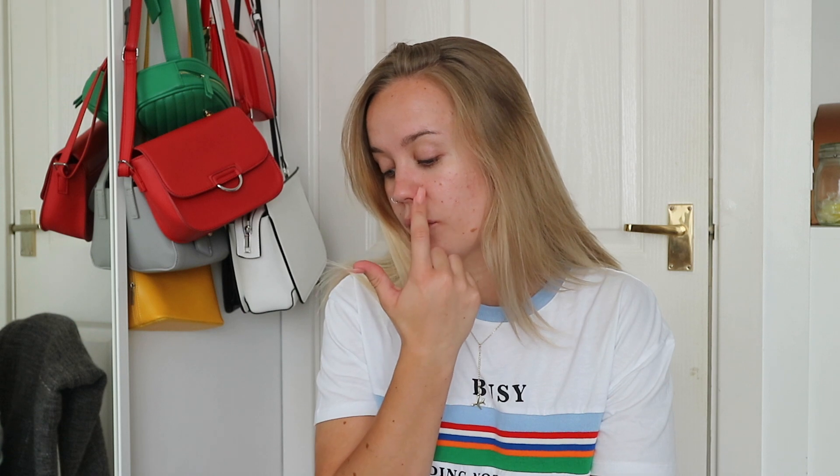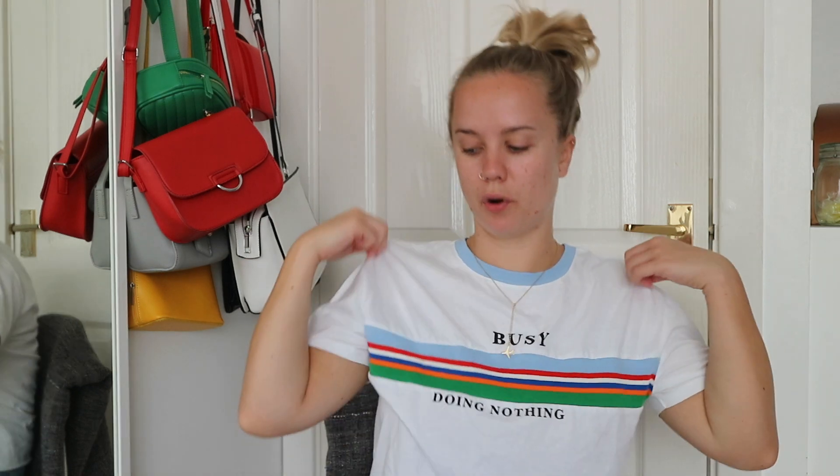I picked up some bits from Primark mainly, but then I got a couple of bits from H&M, Topshop, and New Look, which I thought I might as well just put in a haul.